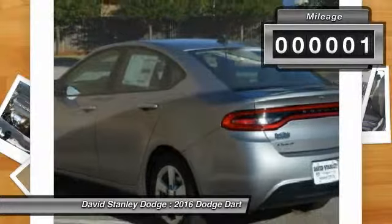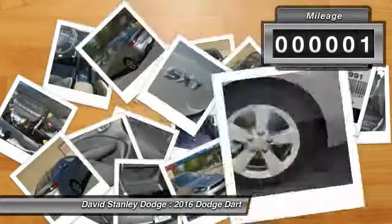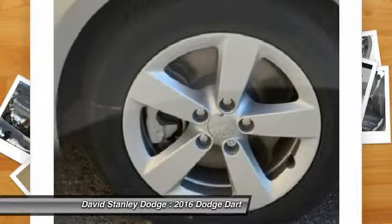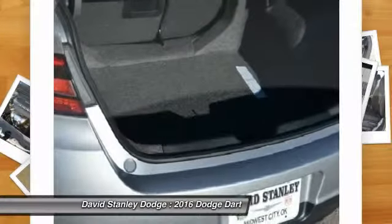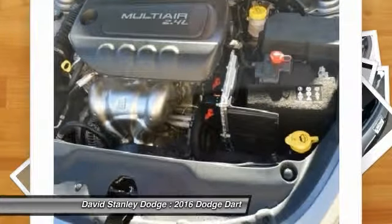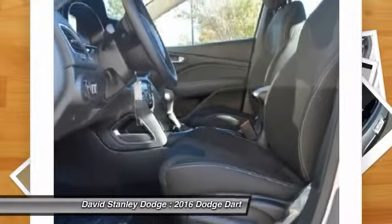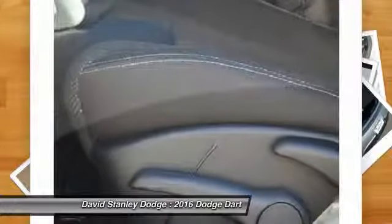This vehicle has less than 100 miles. Here are some of this vehicle's great options: traction control, dual airbags, power steering, front air conditioning, four-wheel disc brakes, security system, CD player, electronic stability control, power windows, and trip computer.